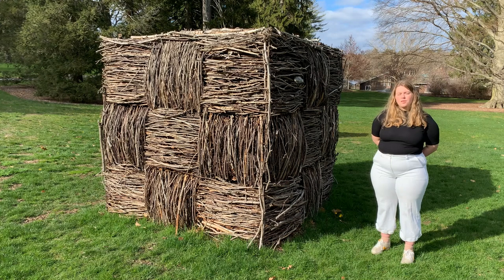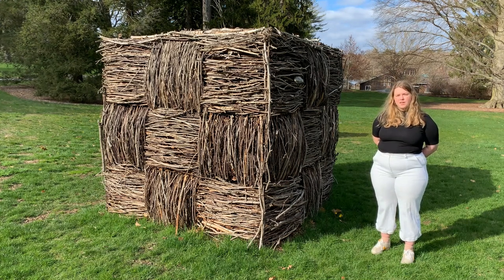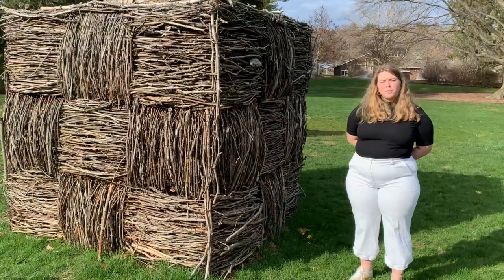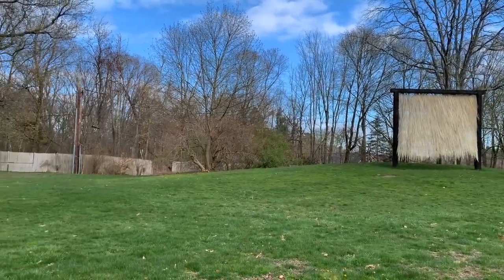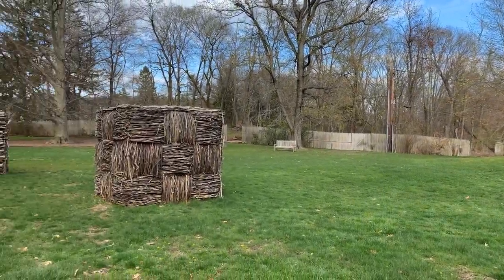At DeCordova, the monument no longer sits next to its inspiration, but can still draw out meanings and associations from visitors. From a Rubik's cube to a plaid shirt, one can think of a multitude of items that look like or remind them of Monument Six Square.